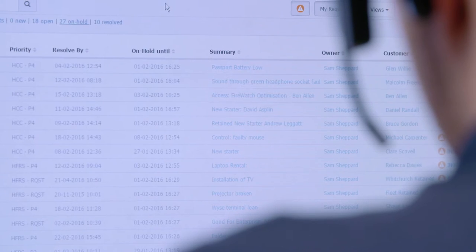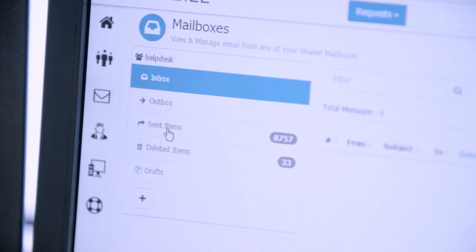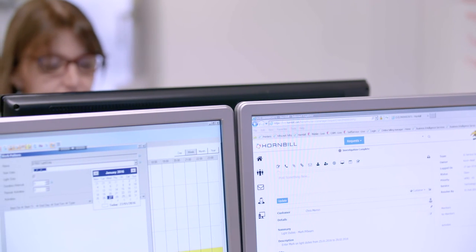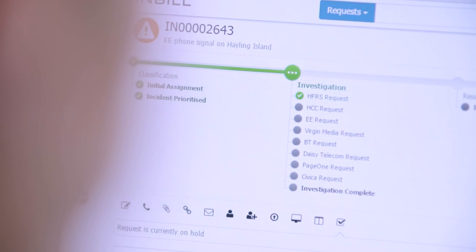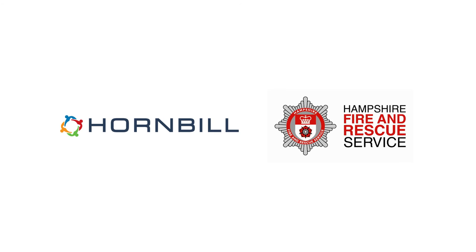If anybody else is thinking about moving to Service Manager, it's a no-brainer. Do it. You don't have to worry about updating. You don't have to worry about server hosting. You can add and use seats for your actual team as and when you need them. The onboarding process, the 30 days being free — what have you got to lose? The benefits you'll find from Service Manager are unbelievable. Do it.